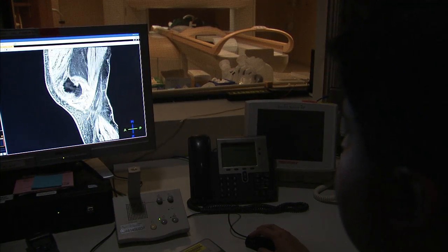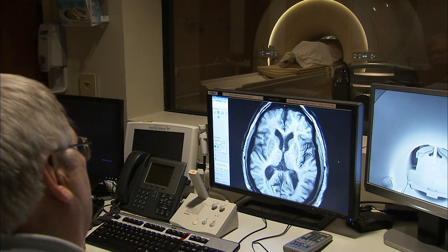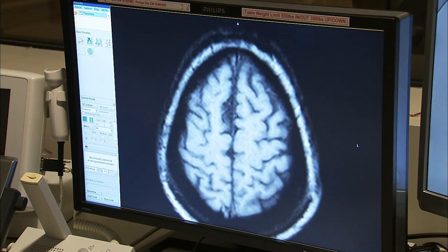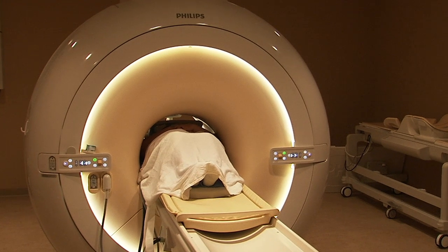In addition, SSM has some of the most powerful 3 Tesla MRI technology, which is particularly helpful for brain and spine care. We use MRI in the brain extensively to look for stroke as well as demyelinating diseases such as multiple sclerosis, and it can be used to evaluate for tumors as well. The MRI is also used extensively in orthopedic imaging.